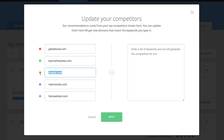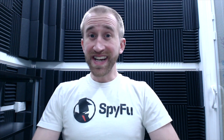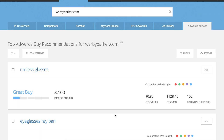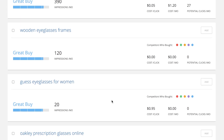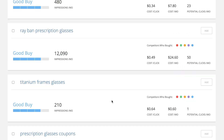If the keyword results you get back don't seem quite right, you can change the competitors. This will give you a new list of suggestions based on their successes. You can even forego the competitors' domains altogether and just enter in a list of keywords. SpyFu will take that list, find the top domains that are buying those keywords, and give you a fresh set of recommendations based on those domains.